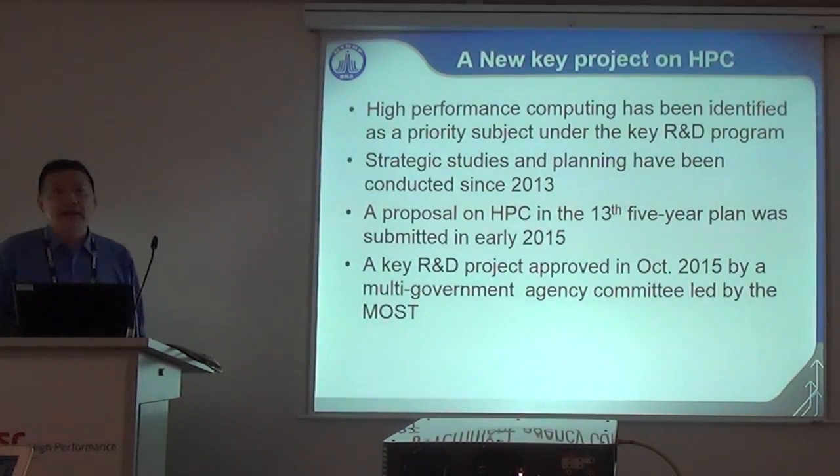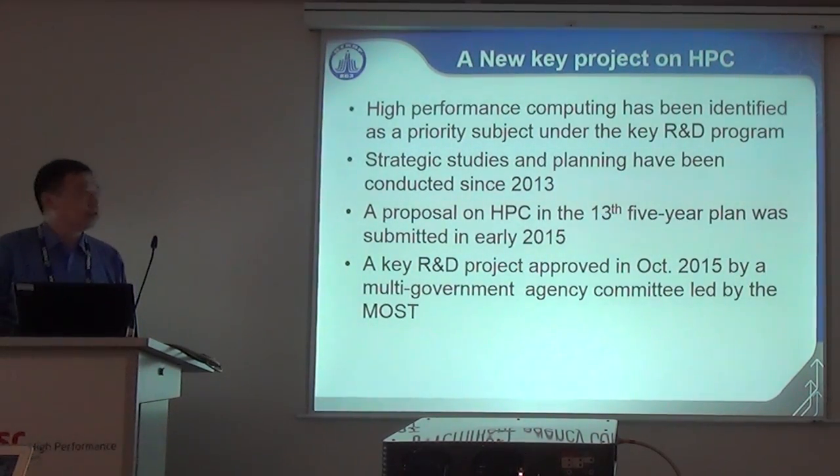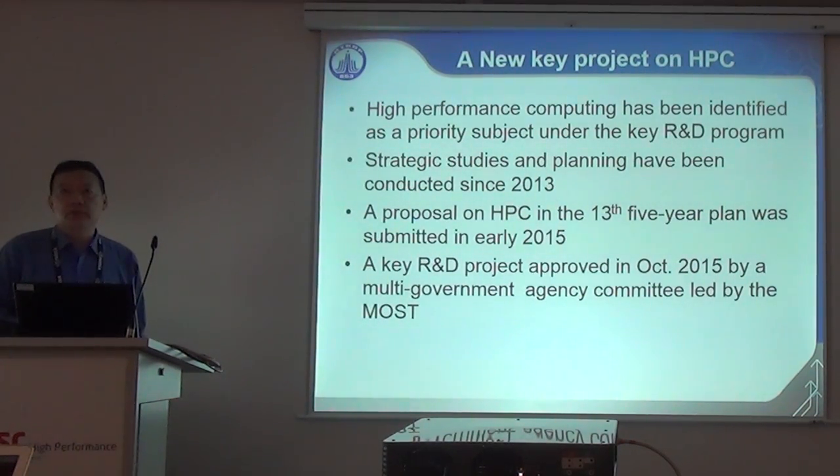HPC has been identified as a priority topic in China again in 2015. A proposal for the 13th Five-Year Plan on HPC was submitted early in 2015, and after a serious evaluation, it was approved in October 2015. The project was formally launched in early 2016.